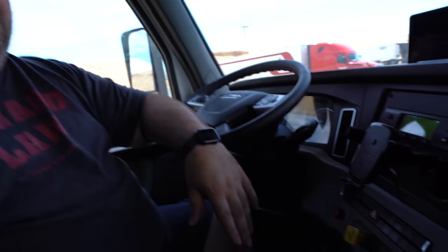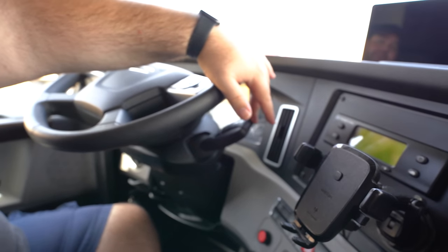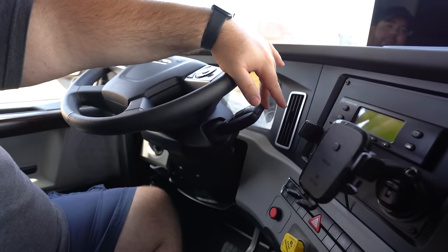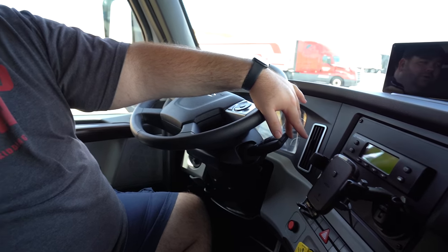Pretty much everything else is standard. I do like the way they placed the buttons on the dash — everything is just in a line, very clean. We do have the DT12 transmission in this truck, same as the last truck. Absolutely one of the best in the industry — we love this transmission. It's fully automatic, does everything for us, and I may do a separate video on that one day. Overall it's just a great captain's seat, great Freightliner — they really hit it out of the ballpark with this one.